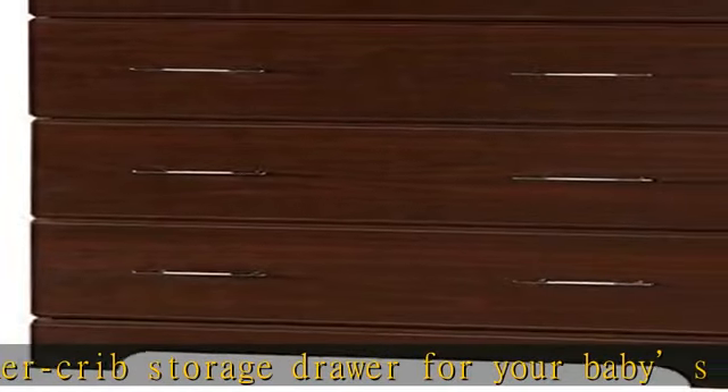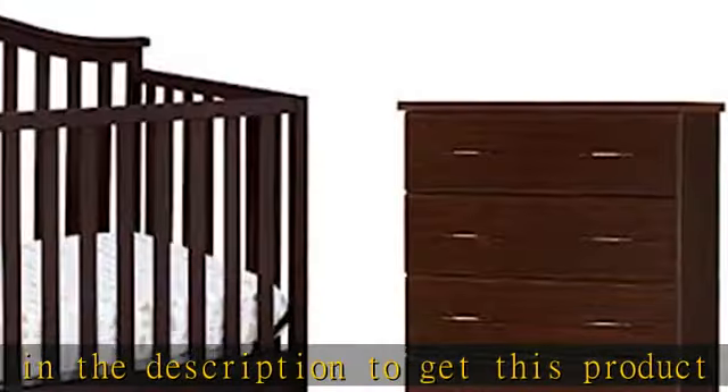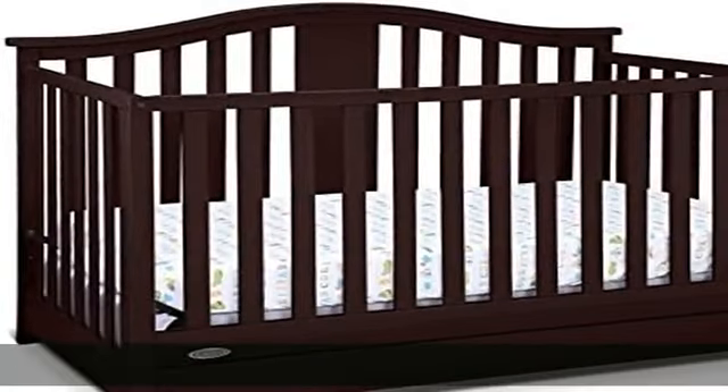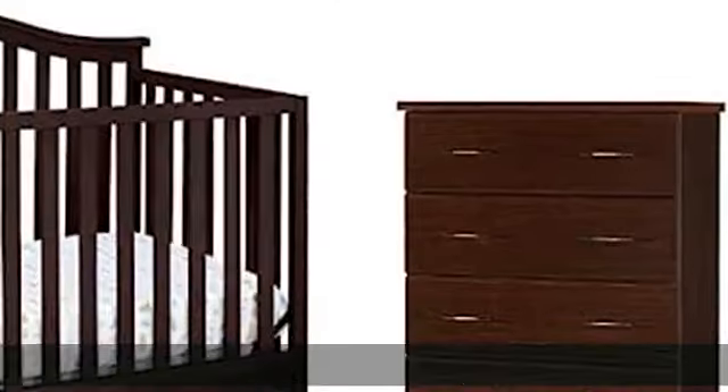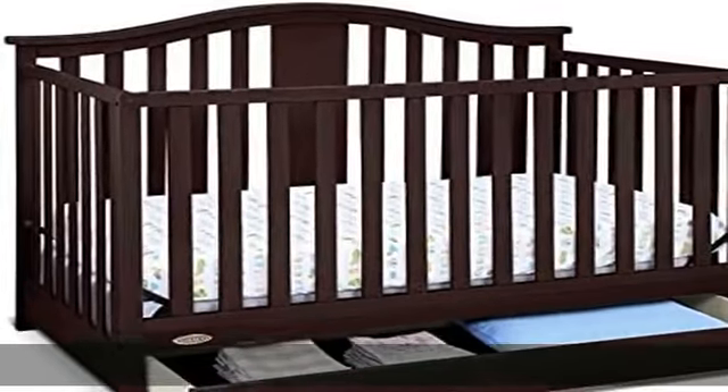Click the link in the description to get this product today at the best price. Home Square four-in-one convertible crib with drawer in espresso, drawer chest in espresso. Convenient large under-crib storage drawer for your baby's belongings.